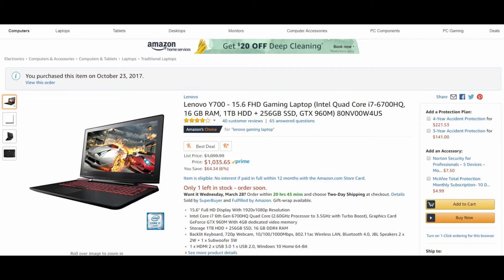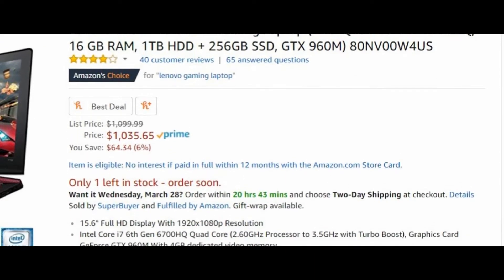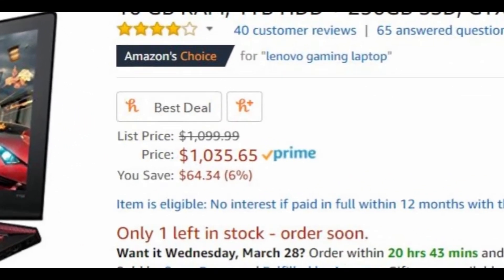The Lenovo Y700 is not a brand new laptop — it came out around 2015. For gamers it may seem like an older model compared to fancier new ones, but those are of course way more expensive. The current price for the Lenovo Y700 is around the $1,000 mark. A thousand dollars is a lot of money, but when you're editing 4K video you need a powerhouse, and $1,000 is not much compared to the competition at that level of specification.